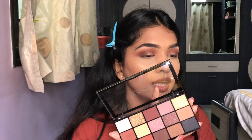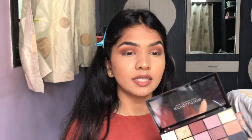I like all the matte shades I've used so far. There is a black shade I really want to use, but it seems a little shimmery — I just wish they had a matte black in here.